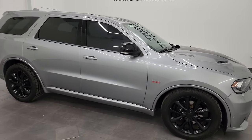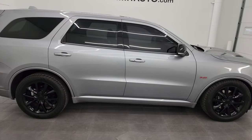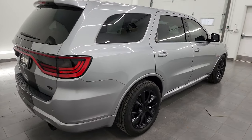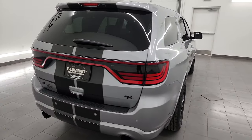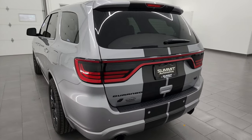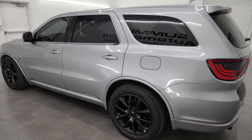Hey, this is Brett, and this 2018 Dodge Durango RT all-wheel drive is stock number 14221Z. I am here at Summit Automotive in Fond du Lac, Wisconsin — your new and used Dodge Durango and SUV headquarters.